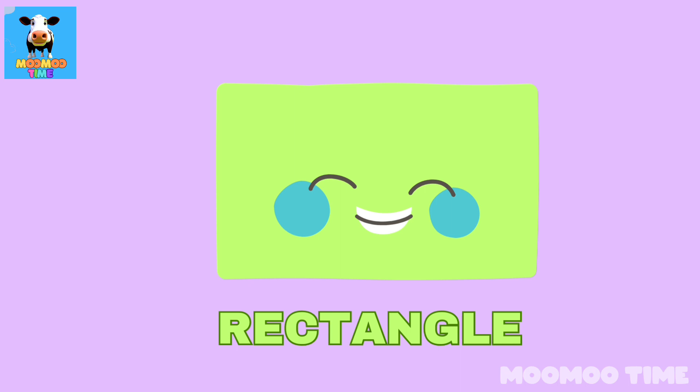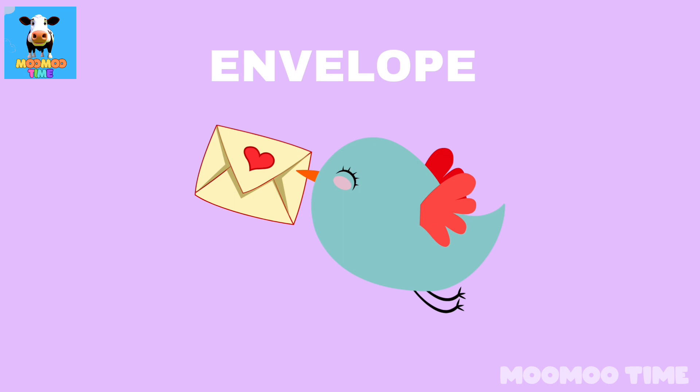Can you name a thing which looks like a rectangle? Envelope!